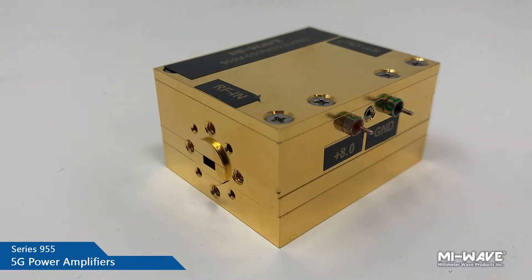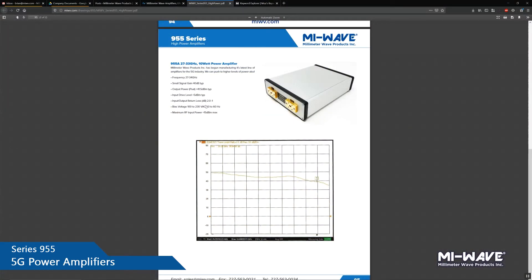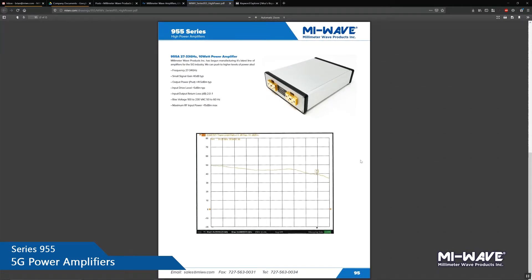Feel free to look at the PDF scroll. We have an example of a specific power amplifier that we created for the 5G industry right here. It has some specifications as well as a data sheet and plots to view. We have a lot more in stock as well.